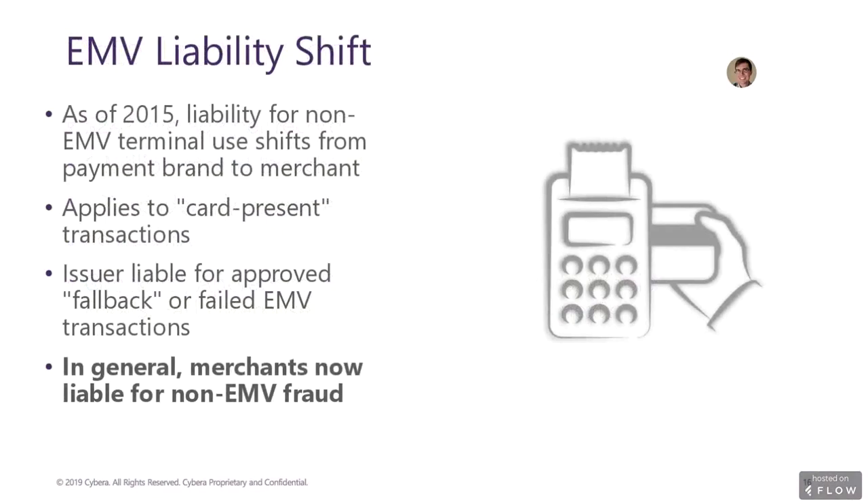Another consideration is the EMV liability shift that for most industries took effect in October of 2015. Essentially, the idea is to get everyone to start using EMV or chip-enabled terminals and cards by shifting the burden of covering fraud costs for non-EMV transactions to merchants or card issuers — whoever has the less secure system in place. With most issuers now having upgraded to chip cards, merchants not accepting chips will increasingly shoulder the burden for non-EMV card-present fraud.